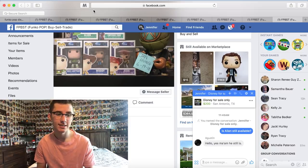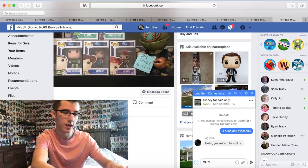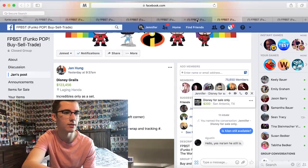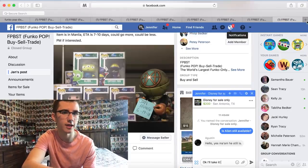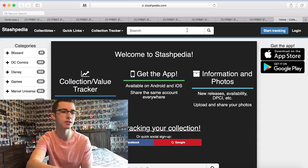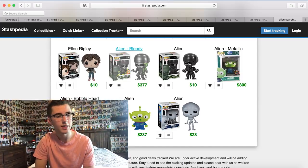It's still available, so I'm going to say I'll take it. Let me check the post to see if there's shipping on it. For $260, I can definitely afford that. Let me also check Stashpedia really quick just to make sure we're not getting completely ripped off. I don't mind paying a little extra because pops do tend to go up in value — especially with Toy Story 4 coming out. On Stashpedia, Alien is at $237. That's quite a bit more, but to find a mint Alien is kind of tough.